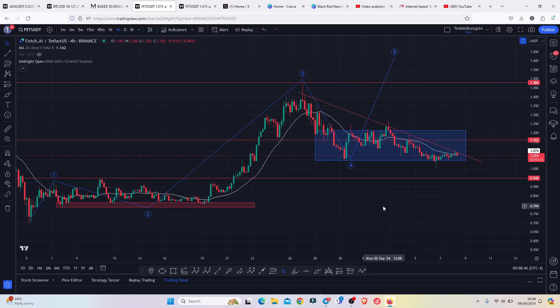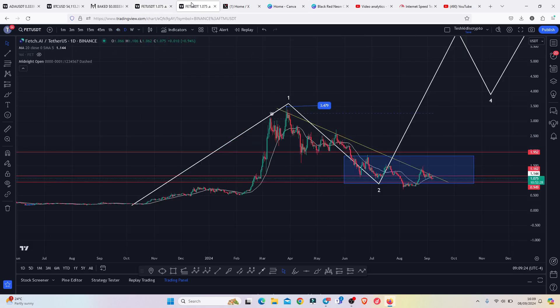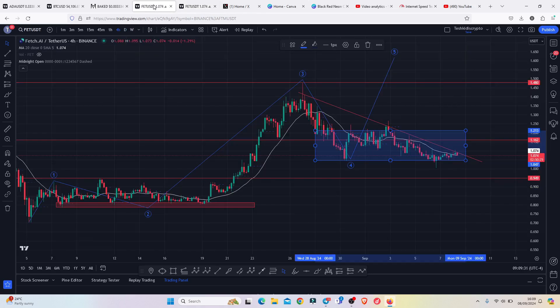FetchAI, at the time of this recording, is seeing a breakdown move and continues to hold between our significant key area of support between the 1.213 and the 1.047. In today's video I will be discussing the reasons why we need to continue holding within these key areas of support, give you the scenarios that can play out in case we lose it, and above all give you my long-term price prediction analysis on the daily chart. Make sure you stick around till the end of the video.